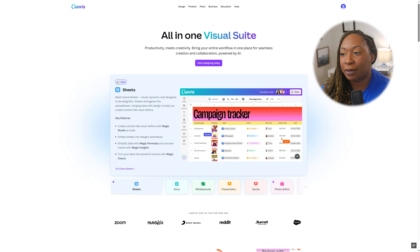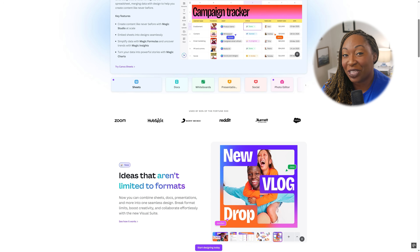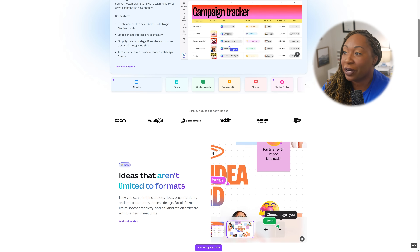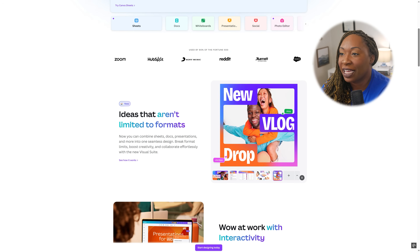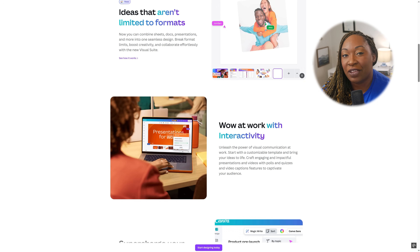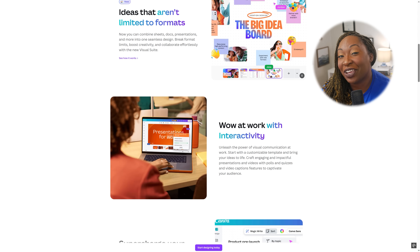An important thing to remember: anytime you see 'magic' referencing a feature on Canva, that means it is powered by AI behind the scenes. As we scroll down, you'll see the different types of things you can have within a singular project — a Canva sheet, a Canva doc, a Canva whiteboard, a presentation, and even social media graphics. You can also add interactivity like polls, quizzes, and even video captions directly in Canva. This is going to help you create your best work together, and if you're managing a team, collaboration is easier now than ever.